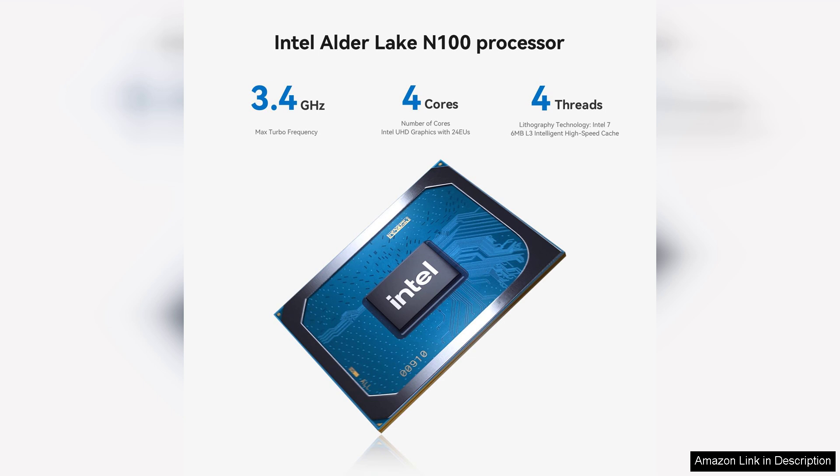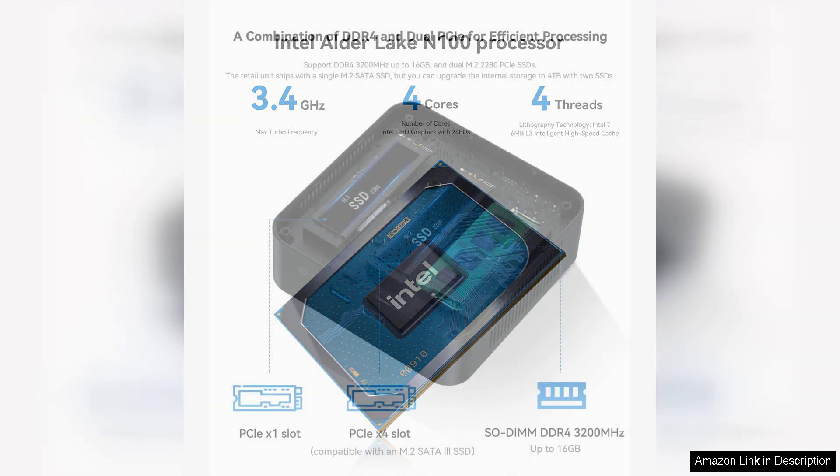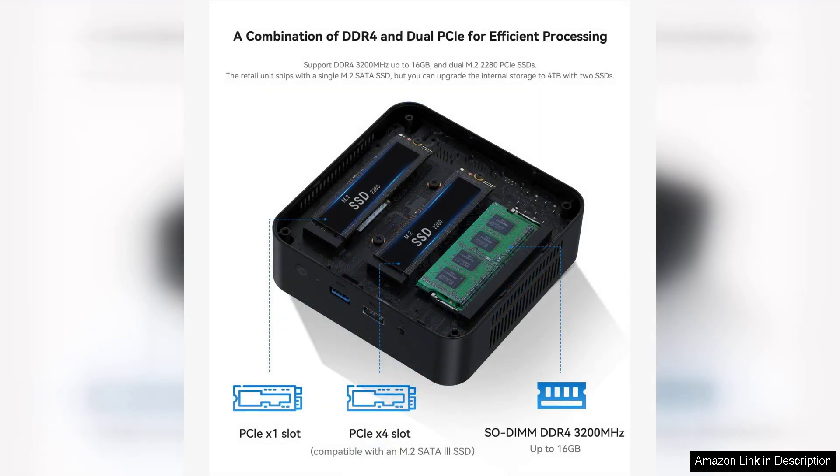One of the standout features of the N100 is its capability to deliver up to 3.4 gigahertz in turbo boost mode, ensuring that users experience smooth multitasking and responsive performance, whether browsing the web, streaming videos, or handling productivity software.